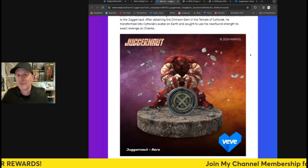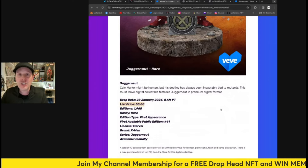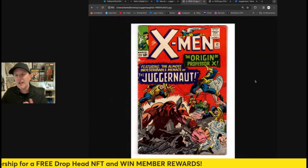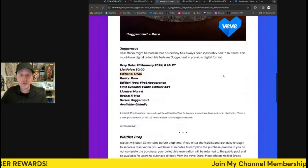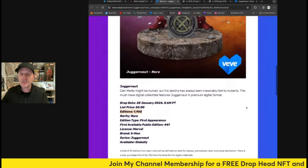The list price is 50 gems and the edition size is 1,965 — which I believe is the year the comic came out, so that's why they chose that number. Of course VeVe withholds a few, so 90 editions are being withheld from the total.